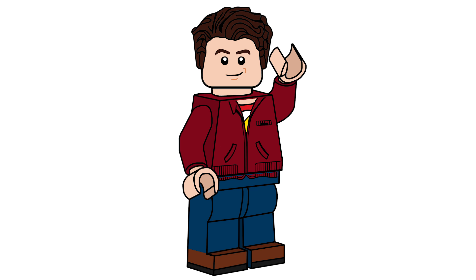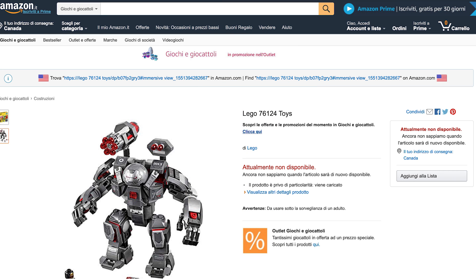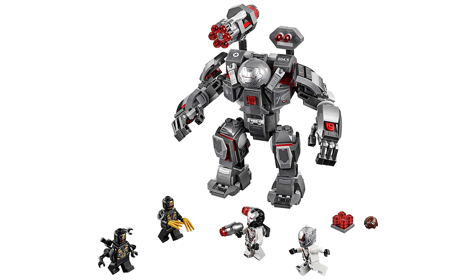On Amazon today, two out of the five official pictures for the Avengers Endgame sets have been revealed. The first set is number 76124, War Machine Buster. It has 362 pieces and comes with four minifigures. We get two Outriders who don't come with any new prints, but there is one with a new design featuring the Wolverine claws in gold and the neck attachment from the Lego Movie 2 Apocalypseburg characters.